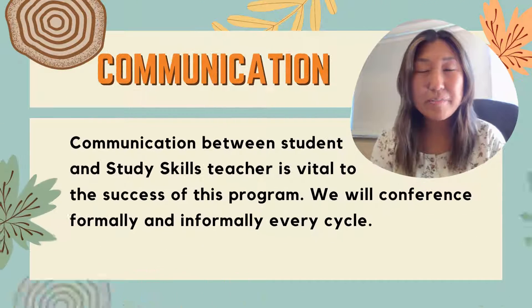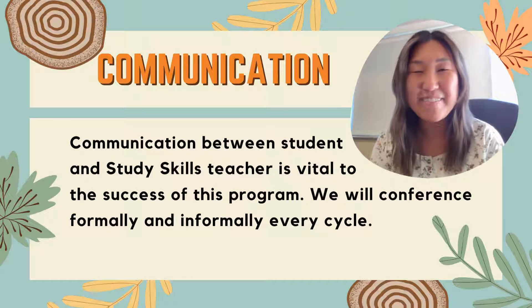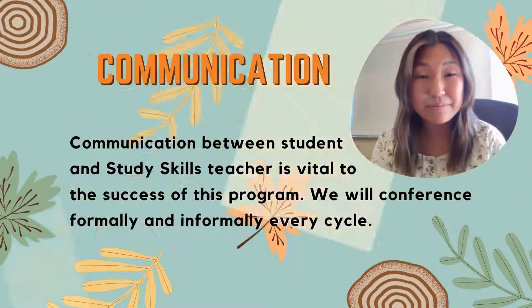In this class, communication between the student and the Study Skills teacher — aka myself — is vital to the success of students in this program. So we will conference together about their grades, their struggles, their strengths, and any upcoming assignments or projects that are happening every cycle.